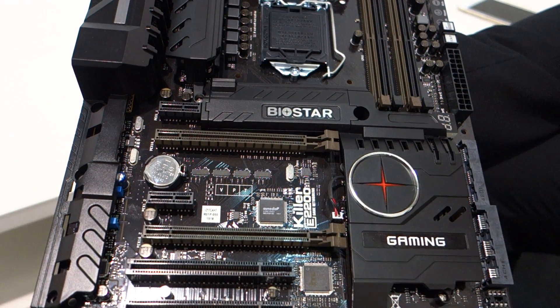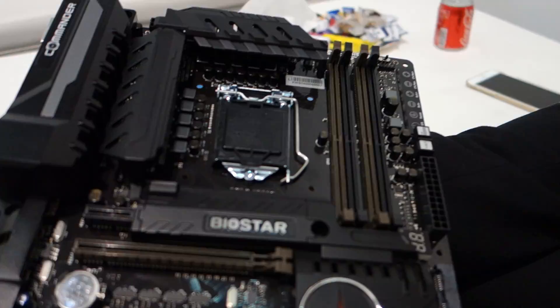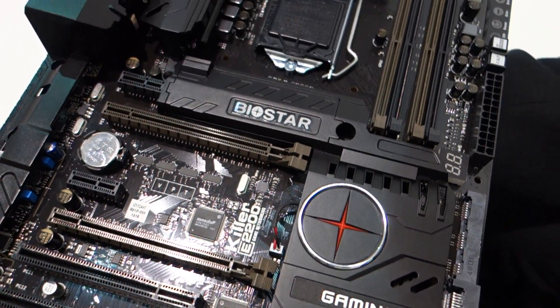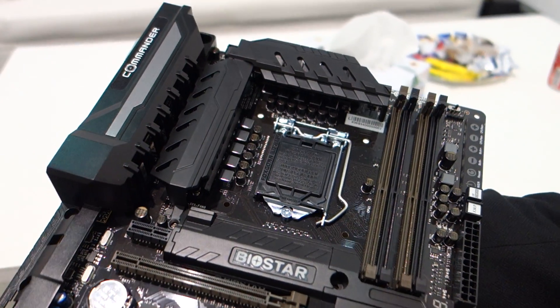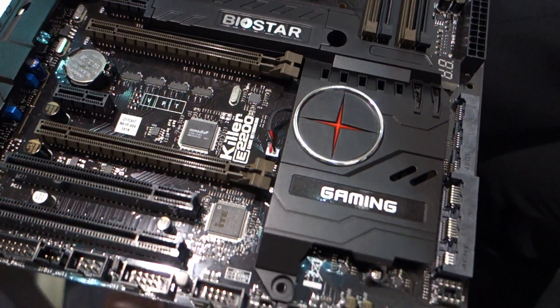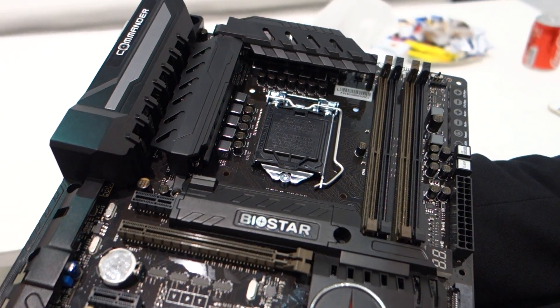Jimmy Thang from Maximum PC here at Computex 2015. I'm here at Biostar's booth speaking with Eric. Eric, can you tell us what we're looking at here? Biostar launched the first gaming motherboard last year using the Intel Z97X chipset, and this year we released the Intel Z170 chipset. It supports the Intel next-generation Skylake processor.